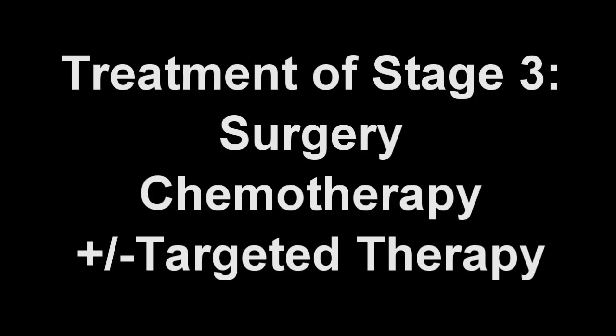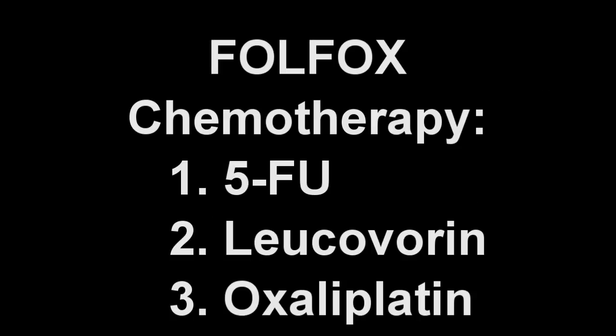For cancer that has not spread, surgery is the treatment of choice. Surgery may be the only treatment necessary for patients with stage 1 or 2 colon cancer. However, some with stage 2 cancer may elect to receive chemotherapy. Following surgery, stage 3 cancer requires chemotherapy, usually for about 6 months. The most commonly used chemotherapy is called FOLFOX, consisting of 5-FU, leucovorin, and oxaliplatin. Some may also elect to receive additional treatment with a new class of therapy, such as Erbitux or Avastin.